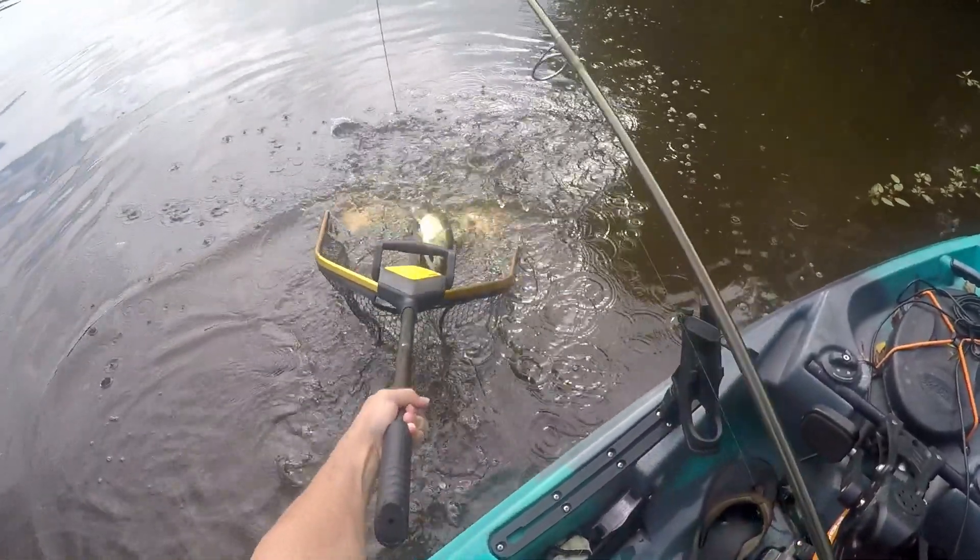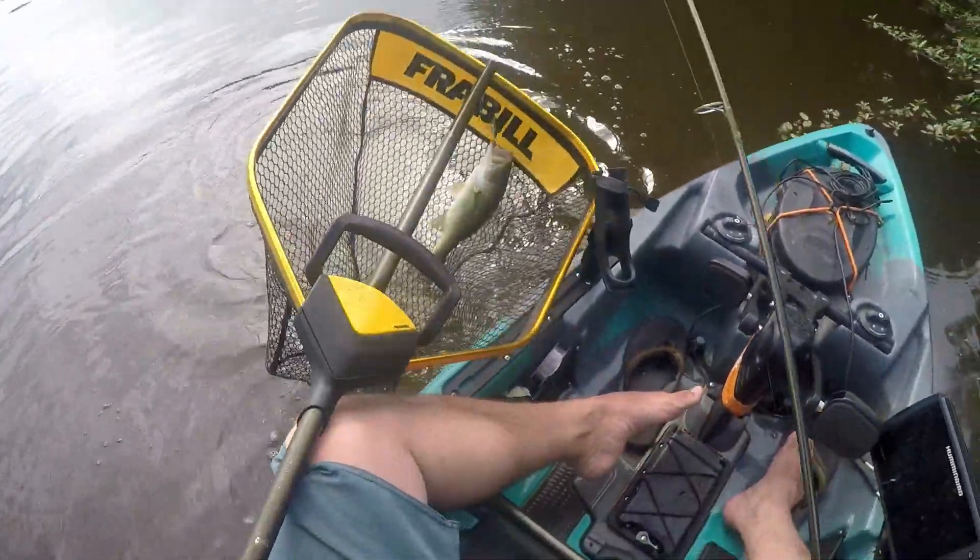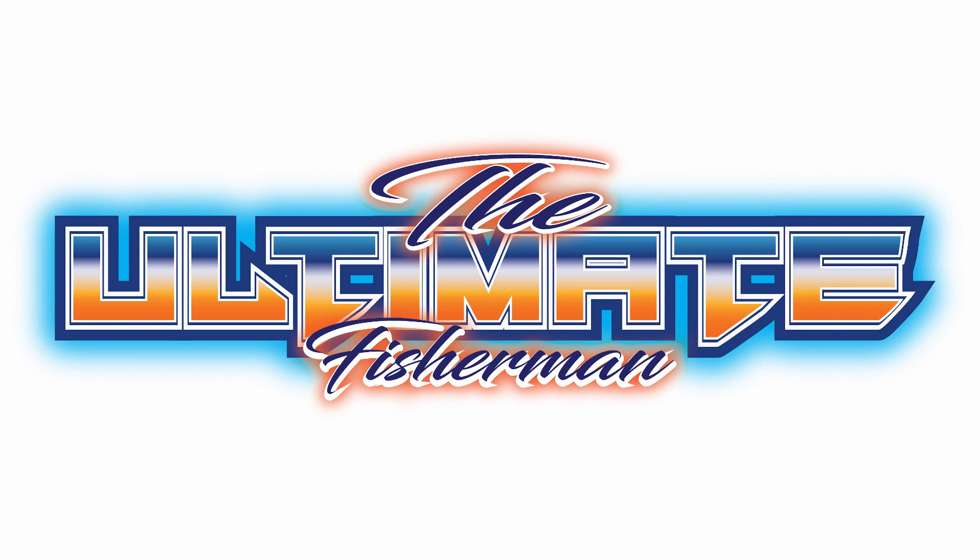I am not the ultimate fisherman, but I'm getting there. About three quarters of the videos on my channel utilize natural baits. As a multi-species fisherman I rely very heavily on live and cut bait because there are so many species of fish that are just too small to take a lure. But the ultimate fisherman has to be able to utilize artificials as well.